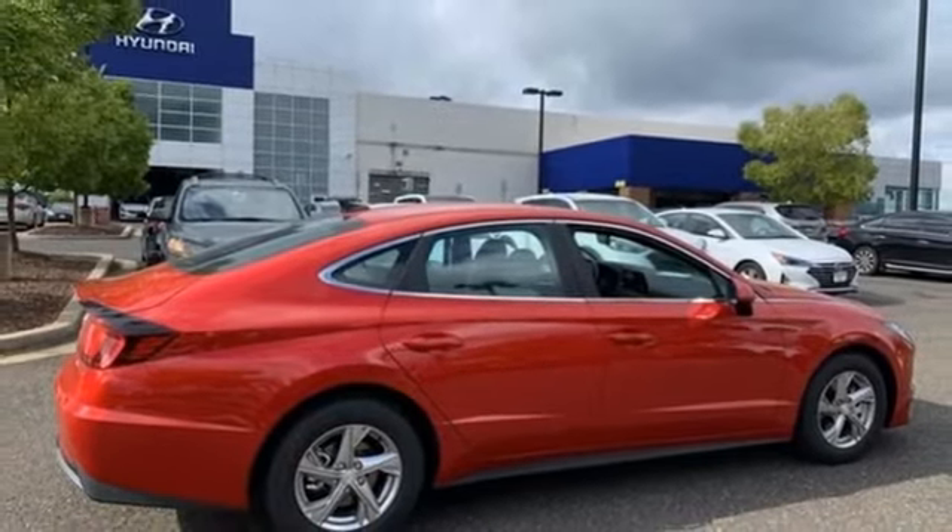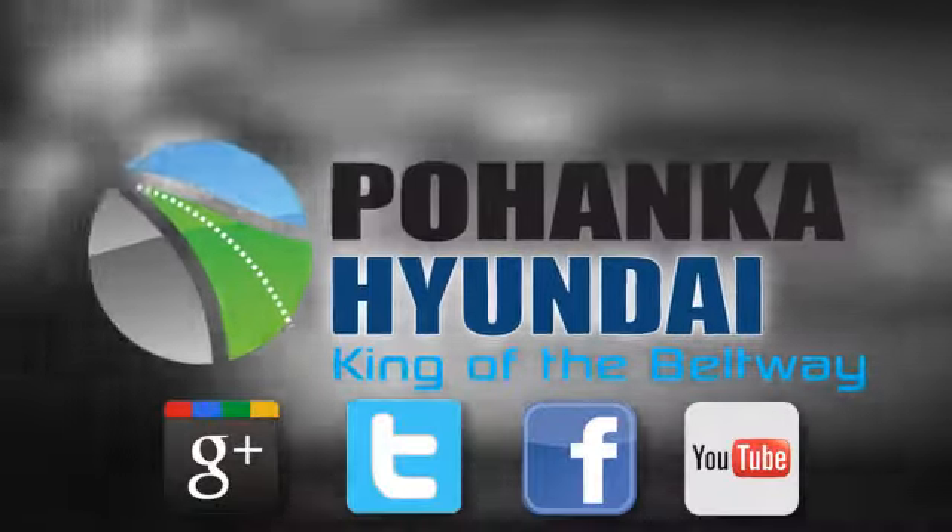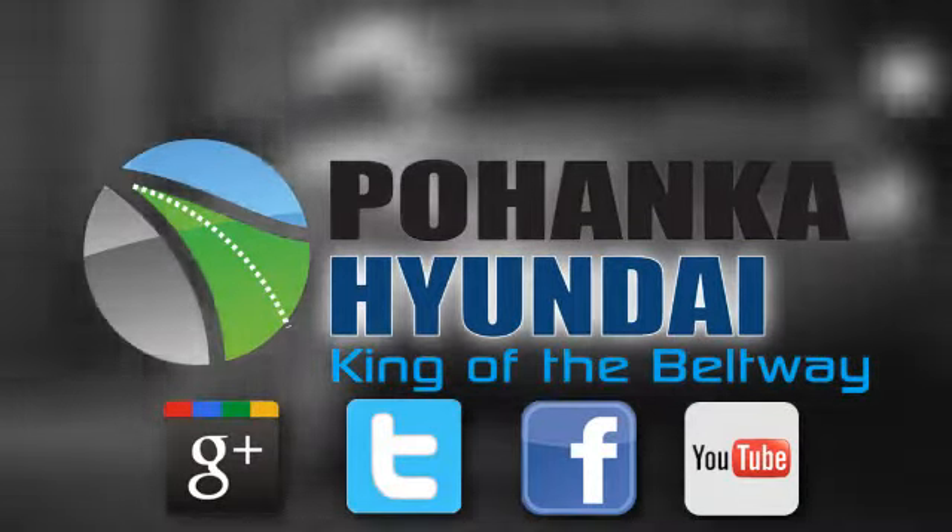Experience it today. Visit Bohenga Hyundai, King of the Beltway, today.